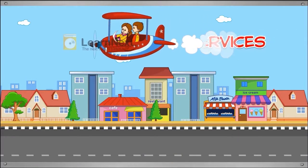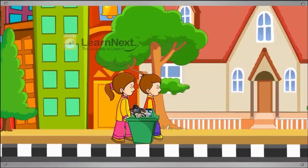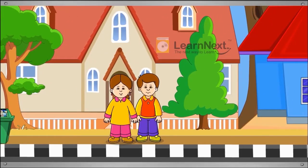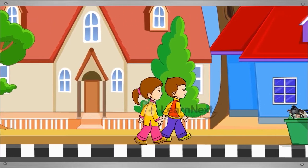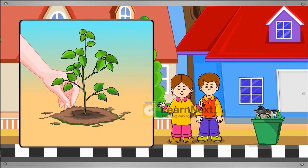Hello children. Today we are going to learn about the services available in our neighbourhood. This is a beautiful neighbourhood. Yes, this is our neighbourhood and it is really beautiful. Your neighbourhood is so clean and green. We throw litter in the bin to keep our surroundings clean and plant trees so that our neighbourhood is green.